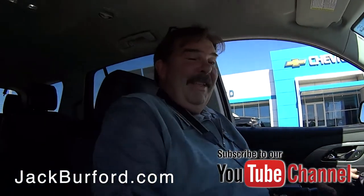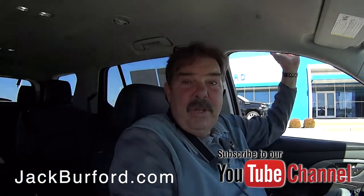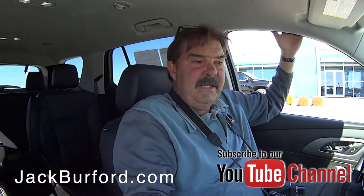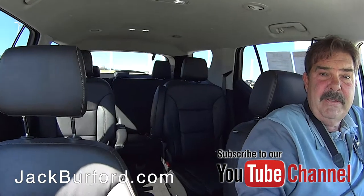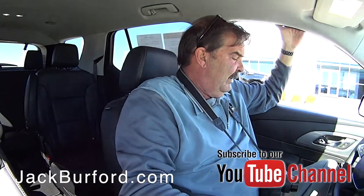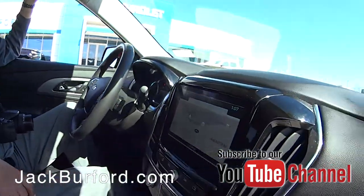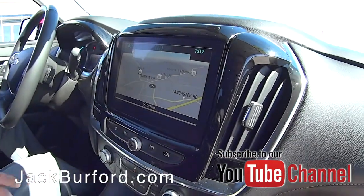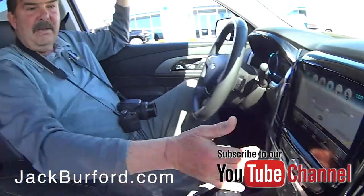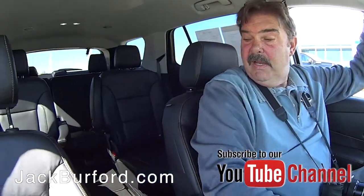Greg, I know I say this all the time, but this is a pretty color. Yeah, this is Cajun Red. This is a 2018 Traverse 3LT, so it's loaded up — navigation screen, Bose sound system, heated front seats. It's got a lot of cool stuff.